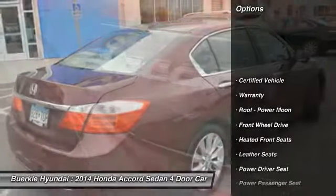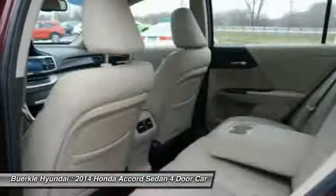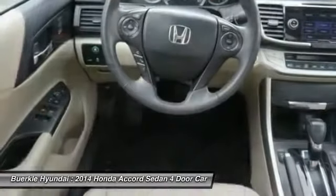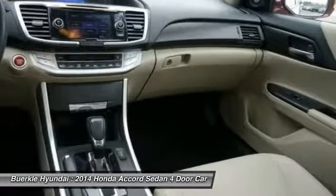Traction control. XM satellite radio. Anti-lock brakes. Power passenger seat. Air conditioning. Power steering. Aluminum wheels. Cruise control. AM FM stereo radio. Climate control automatic.